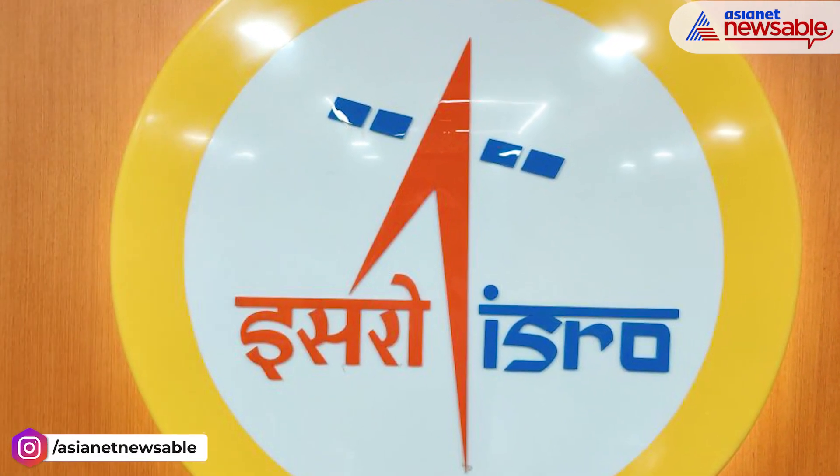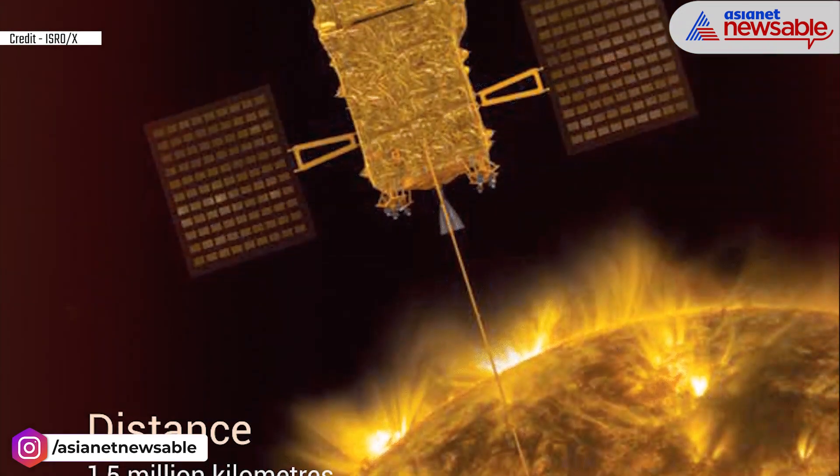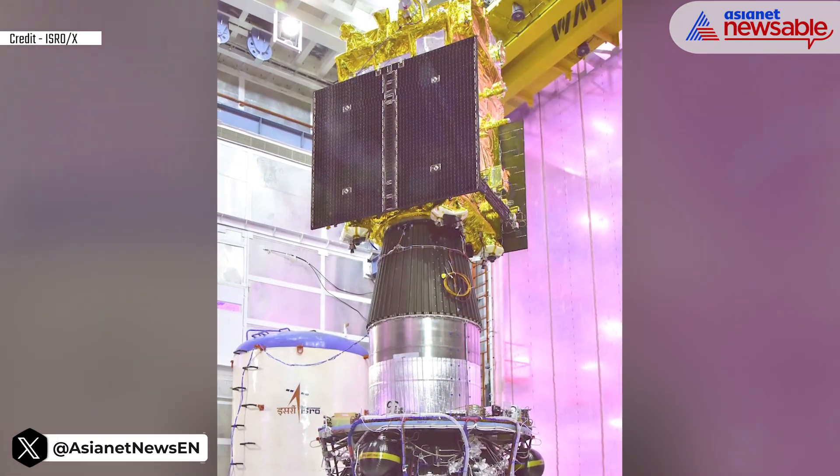The Indian Space Agency, ISRO, is going to launch its first sun mission on the 2nd of September. For this, Aditya L1 will be launched from Sriharikota in Andhra Pradesh.